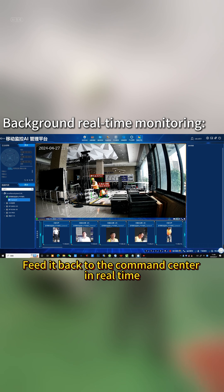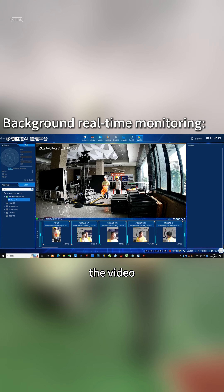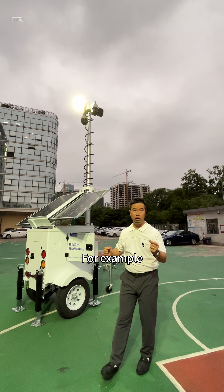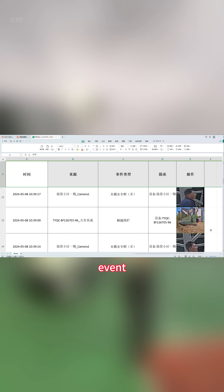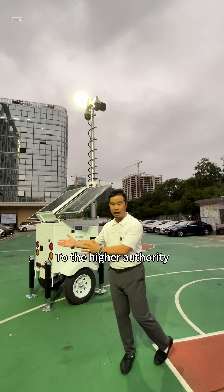The system transmits image feeds back to the command center in real time, viewable from the backstage. The AI can also compile statistics — for example, how many people have entered the area, how many appear to be out of compliance with norms. All events are logged step-by-step to form a report for higher authorities.